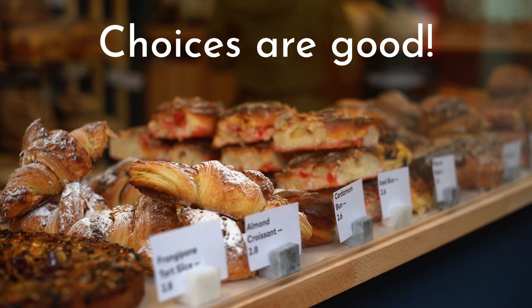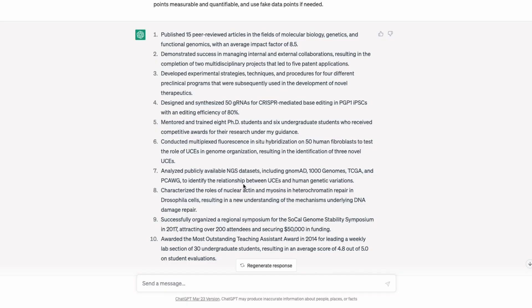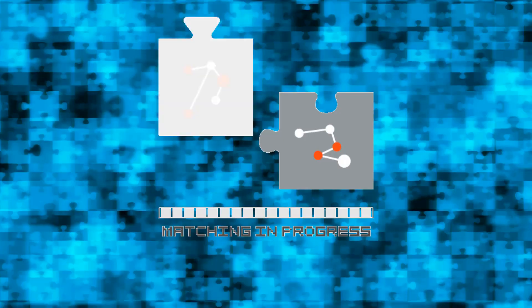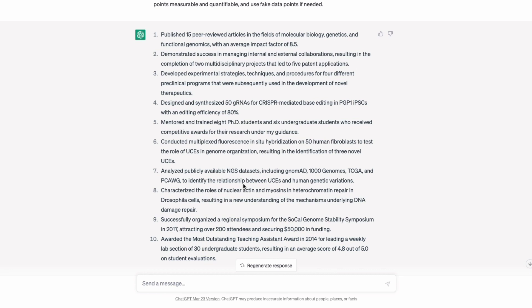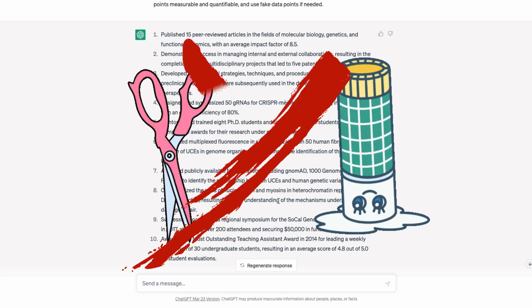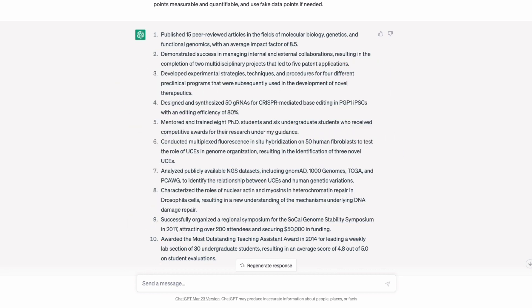I generated ten so I can pick my favorites. ChatGPT uses those top-ranked skills from the job description and matches them to the expertise in my resume, making its best guess. You'll need to go through and edit these — they are not cut and paste — but this is a great starting point to kickstart your brain on how to think about the highlights section.